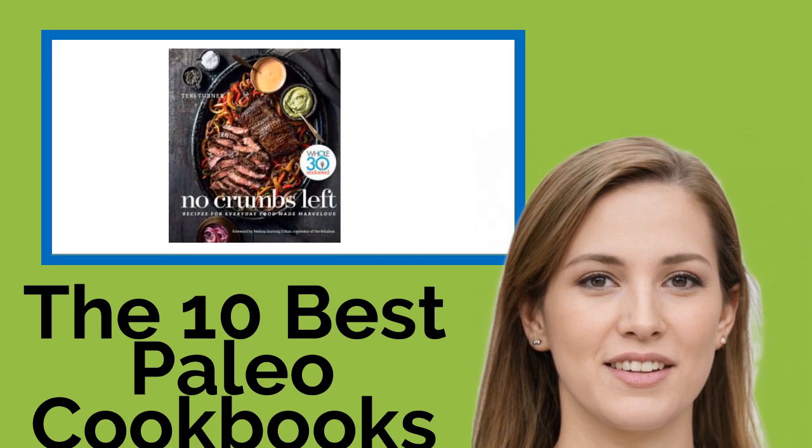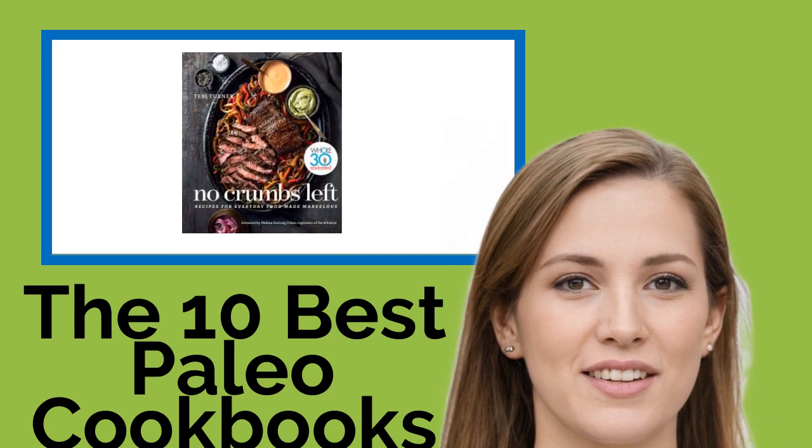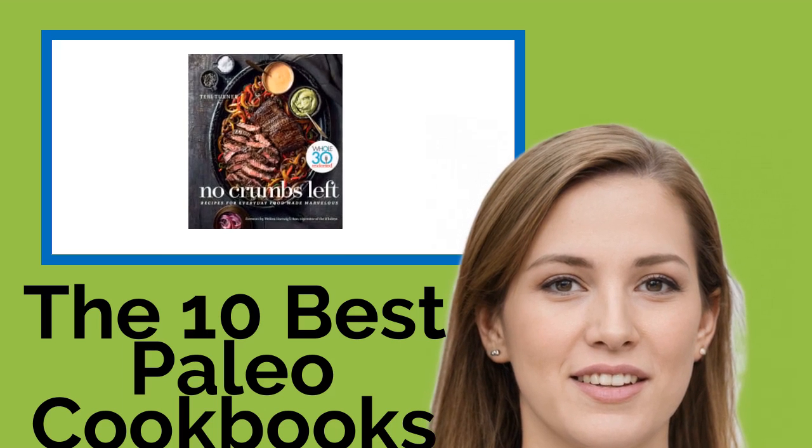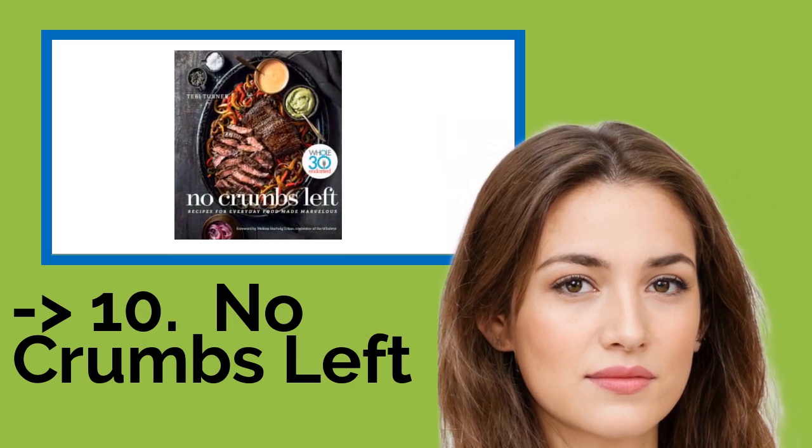Our selection of cookbooks covers a whole host of meals and ingredients, and even includes recipes for cocktails and desserts. The list starts from No Crumbs Left, around $15.